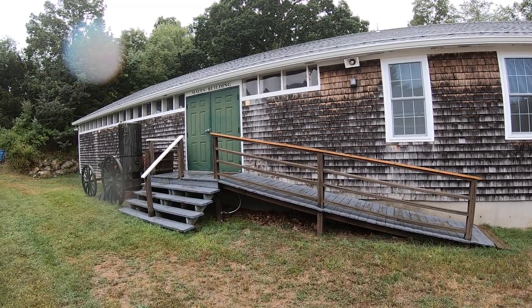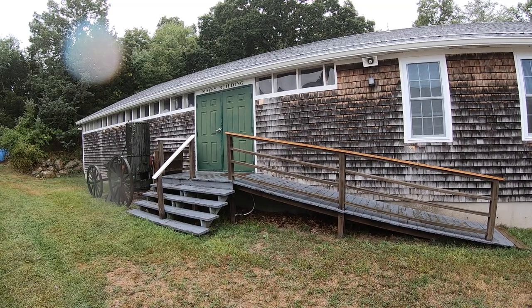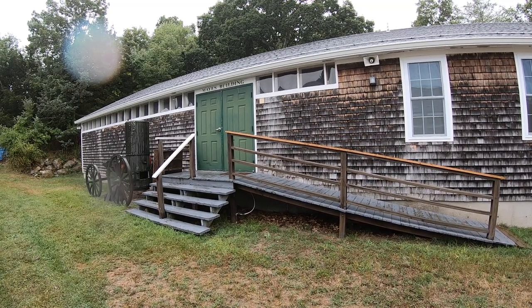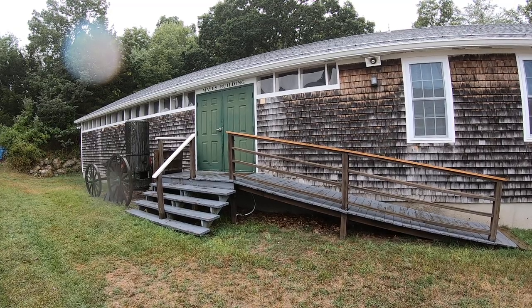Hey everyone, welcome back again to the New England Wireless and Steam Museum. Today, it's the perfect type of day to give you some idea of what my very first impression here was the first time I came.